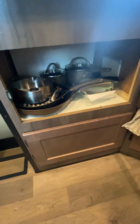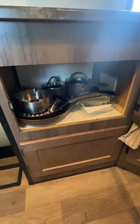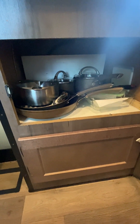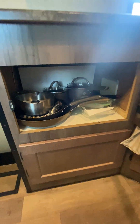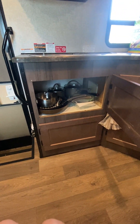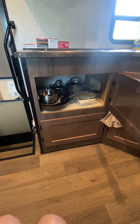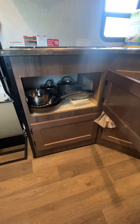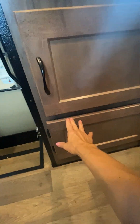We have pots and pans, a mixing bowl, and some storage containers. We also brought a cutting board. I would advise that if you are going to cook while you're on the road, bring measuring cups and measuring spoons — that's something I didn't think to bring, and the kids wanted pancakes this morning and I just didn't have the proper tools to make those.